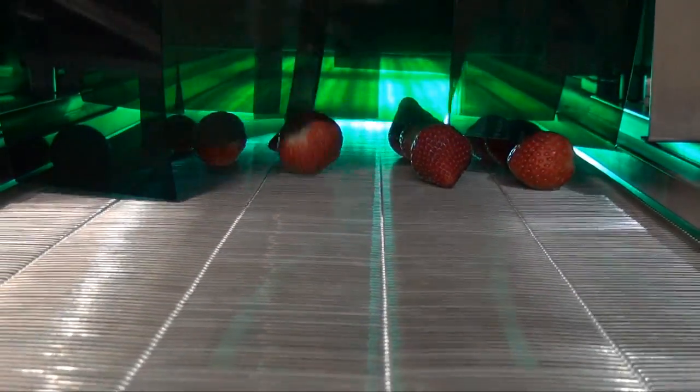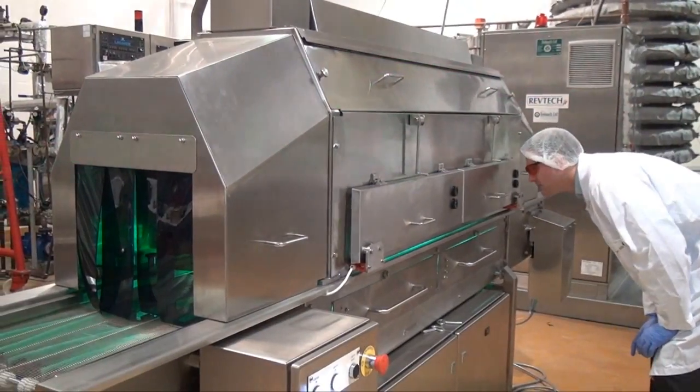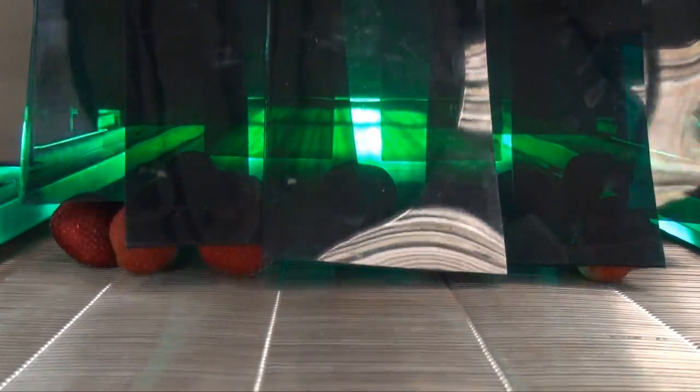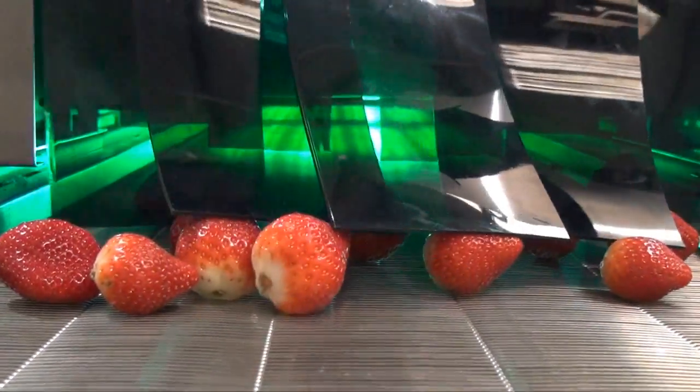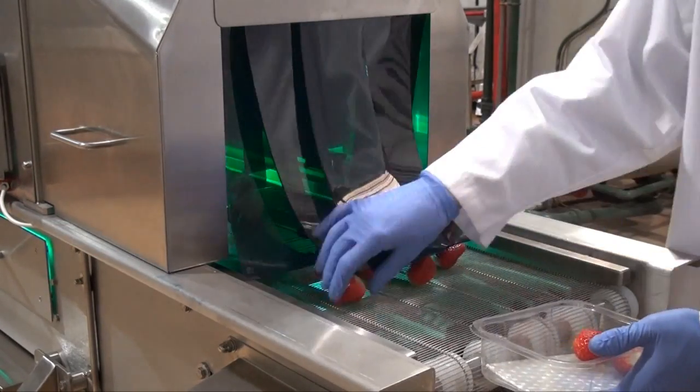Treatment with ultraviolet energy does not leave a residue and does not require extensive safety equipment to utilise. It is easy to use and is relatively inexpensive in terms of equipment, energy use and maintenance.